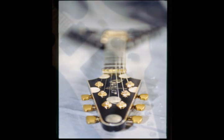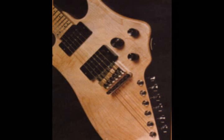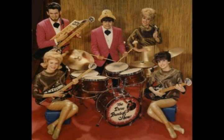Many of David's great ideas came from the guitars that he built for his first groups, who actually played in Las Vegas and all over the world.